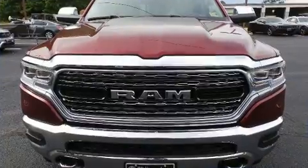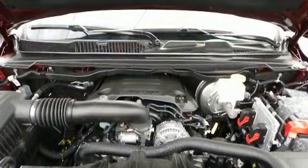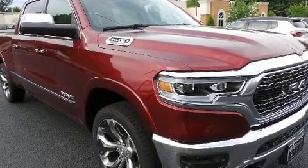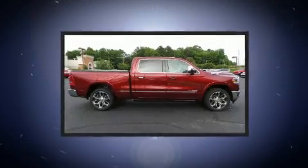Well-tuned suspension and stability control deliver a spirited yet composed ride. It distinguishes itself from the competition with features such as voice-activated navigation, a power seat, a blind spot monitoring system,